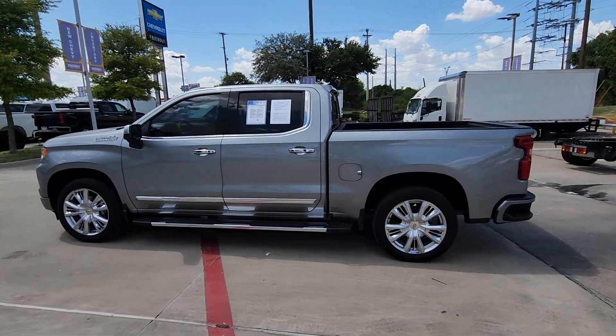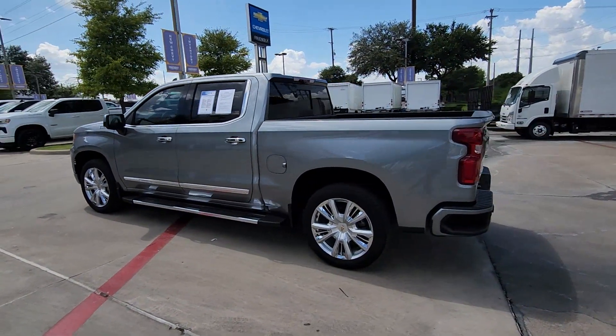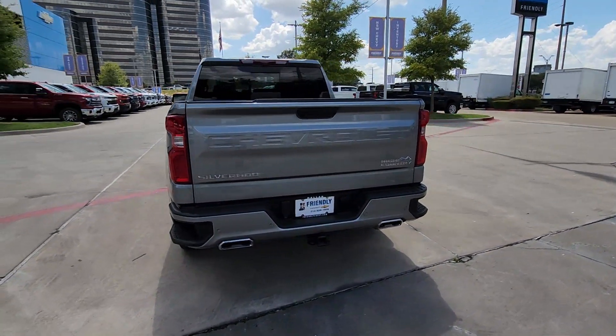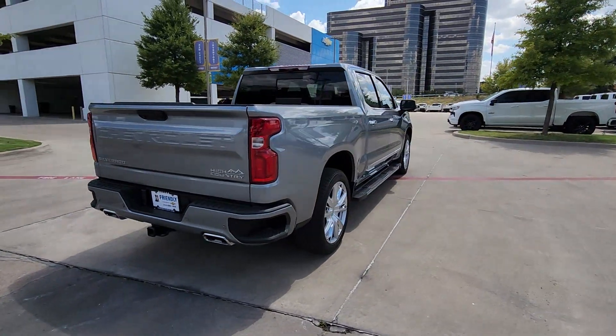Go home happy with the 2023 Chevrolet Silverado 1500. With less than 25,000 miles on the odometer, this vehicle stands out from the rest.